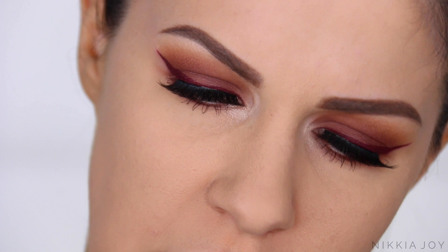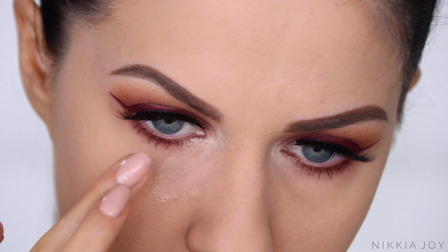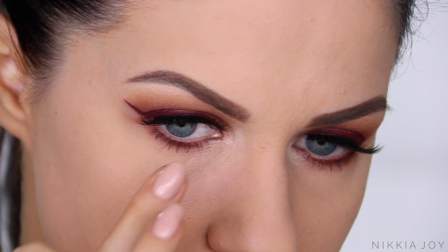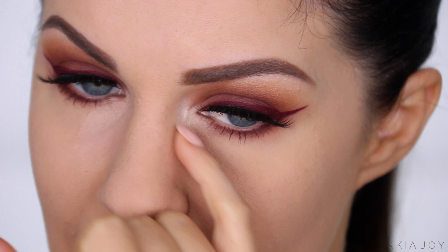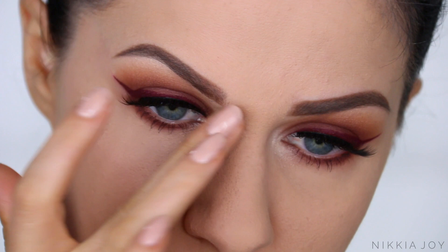I'm picking up shade number two and just placing this underneath my eye. It's definitely buildable, actually, even though it's medium coverage. That has done a fantastic job already — look how much brighter it looks here than on the other eye. That looks really good. I've already got foundation on, I've completed most of my makeup routine. I always apply concealer after foundation. Oh my gosh, you can't — they're not lying. You can hardly see that. That is really, really cool.